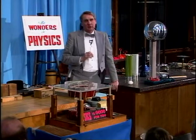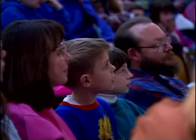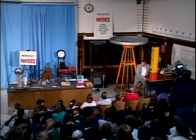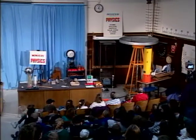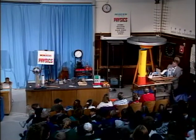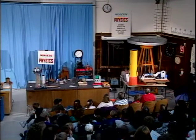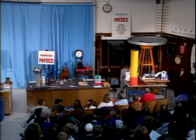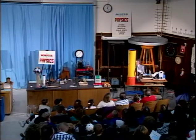Now I'd like to talk about the last subject of today, which is the physics of light. And I have an example of a gadget over here that will make light, and I want to roll it out and show it to you. This gadget is something that we call a laser, and the laser part is this blue thing right back here. And it produces a very intense beam of light.